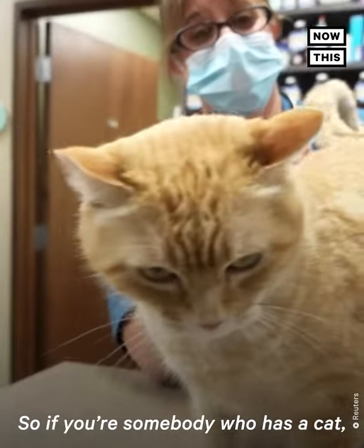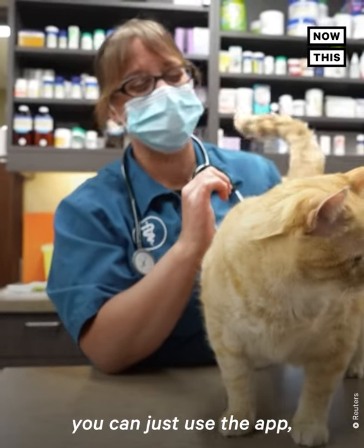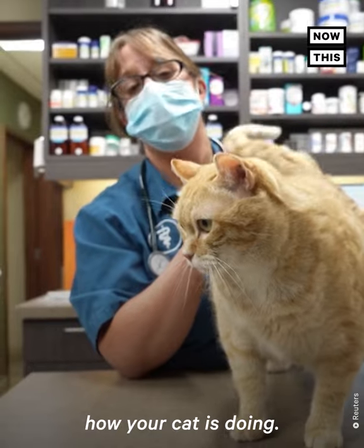So if you're somebody who has a cat but you don't have that training, you can just use the app and it can help you determine how your cat is doing.